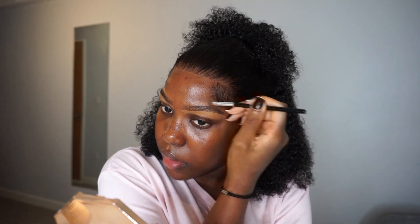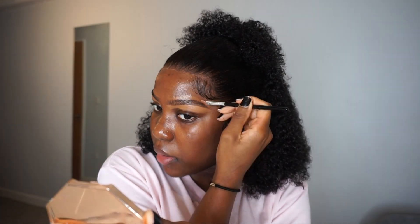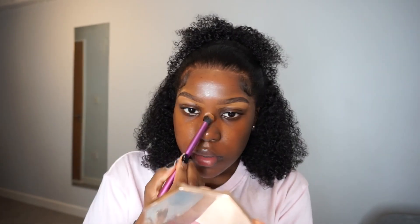On top I use my foundation shade just so it blends into my skin a bit more, because I don't really want the top half of my brows to stand out. I just want my arch and the bottom of my brows to be a bit more prominent, to show that I've cleaned them up.